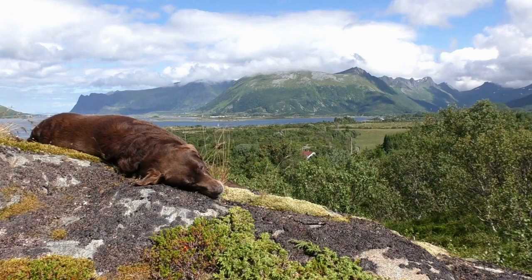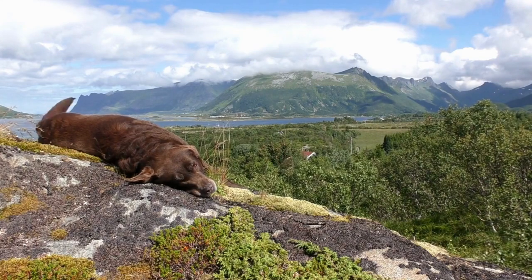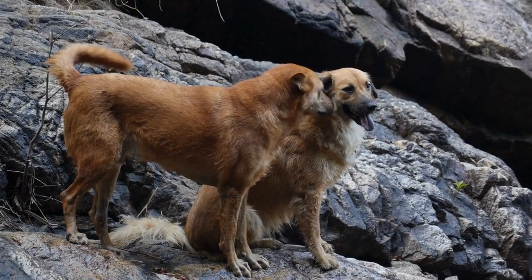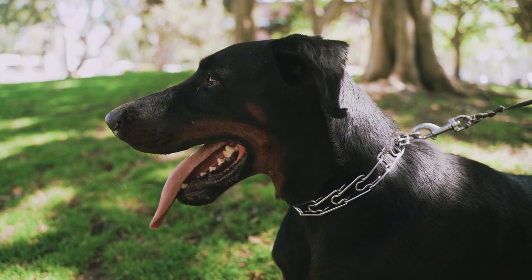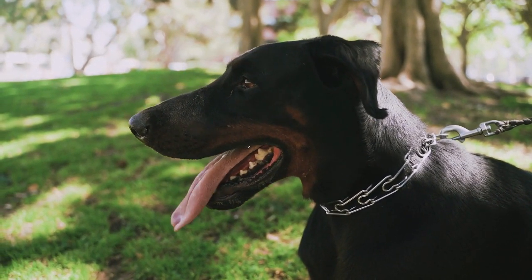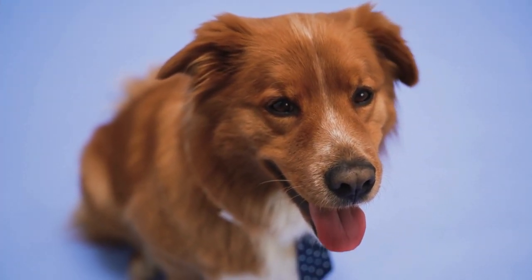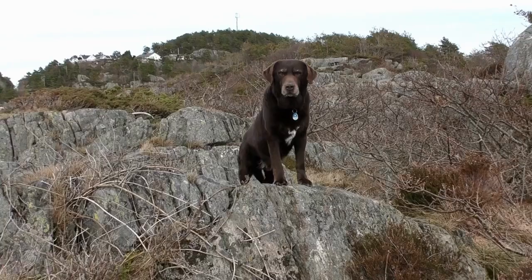First, it's important to understand what hypoallergenic means. The term hypoallergenic refers to something that is unlikely to cause an allergic reaction. In the context of dogs, a hypoallergenic breed is one that produces fewer allergens than other breeds, making them a better choice for people with allergies. However, it's important to note that there is no such thing as a completely hypoallergenic dog, as all dogs produce some level of allergens.